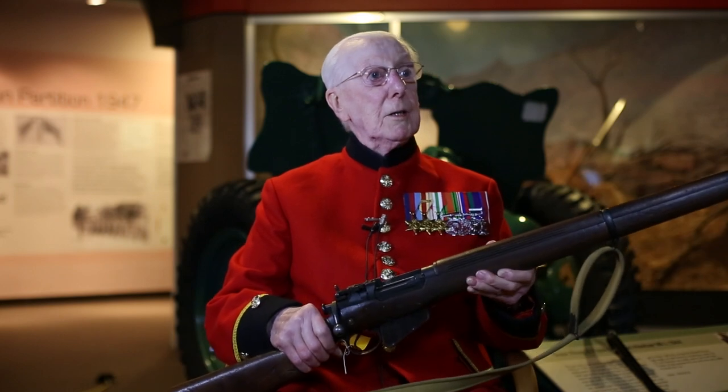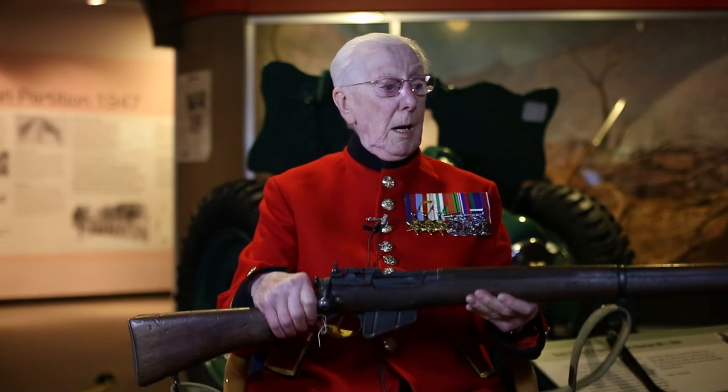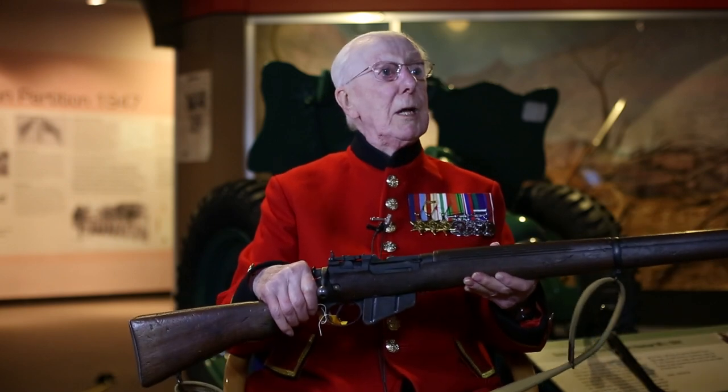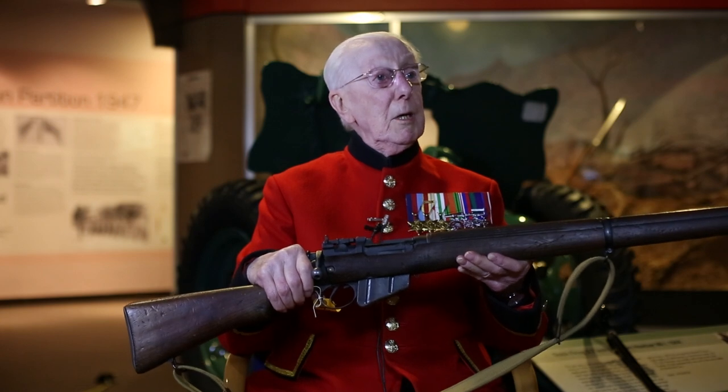Was it a popular weapon? Yes, it was very accurate — very good indeed. You had snipers, trained killers, who could kill at a distance. We had one who, never mind a telescopic sight, he'd use one of these. He could kill a man at half a mile. They're that good.